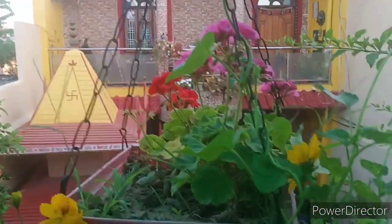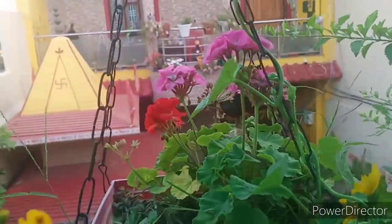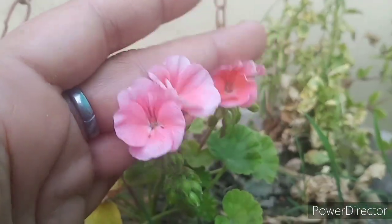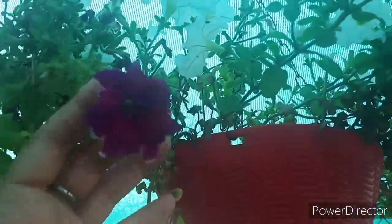In my hanging basket, there are geraniums — red and pink. It is also very beautiful. There are many flowers in this plant as well.